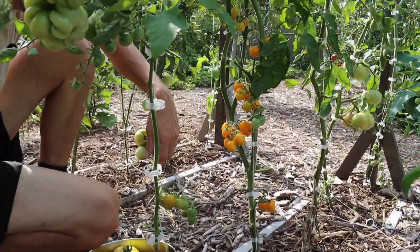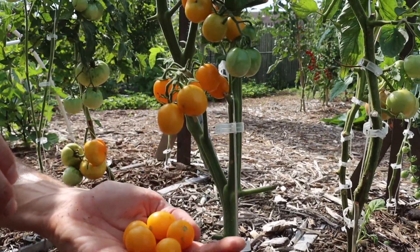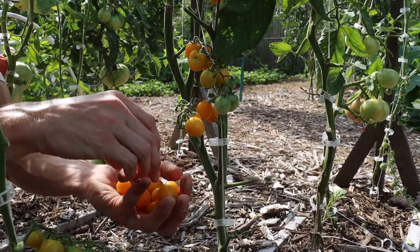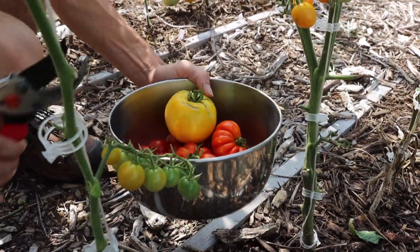Next to us we've got another cherry — this is the Honey Drop cherry. We'll grab a few of these. They're a little smaller than your Super Sweet 100s or even smaller than your Sun Gold cherries, but still a very good, delicious, and productive tomato. Let's throw some of those in and then move to the front side where we have a couple of big tomatoes — like a monster Goldie Yellow.